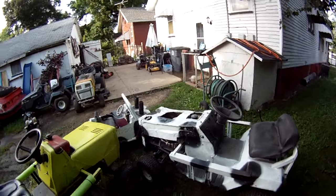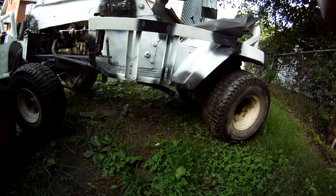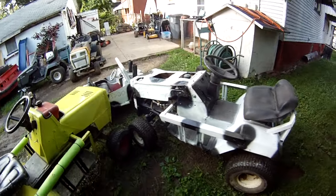Look at that — awesome hot rod exhaust! Vroom vroom!